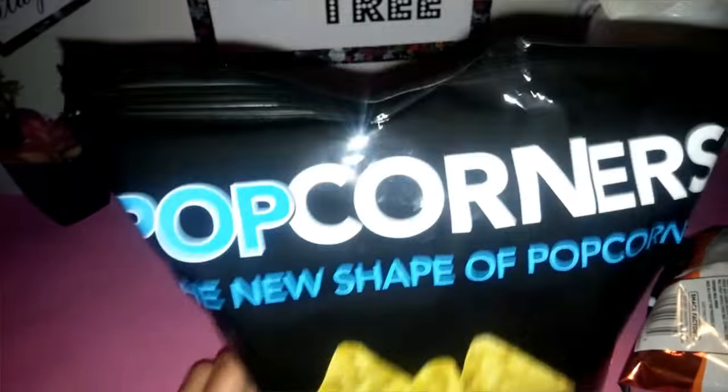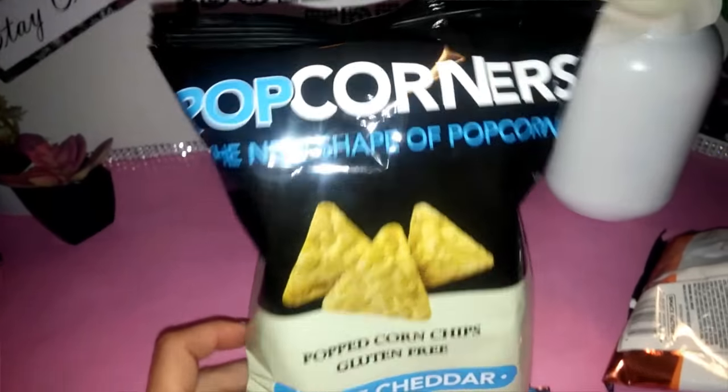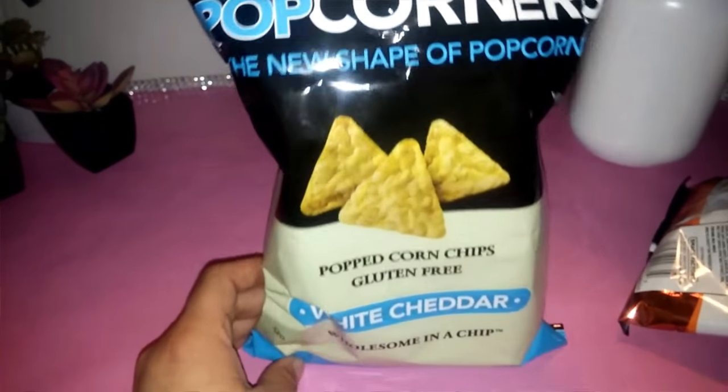I also grabbed a couple more of the PopCorners popcorn snacks — the white cheddar flavor.